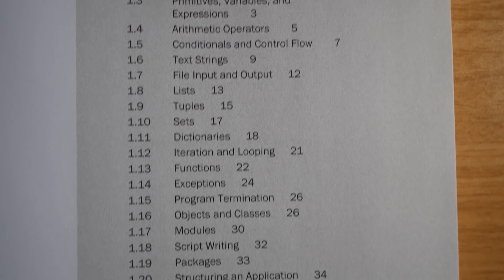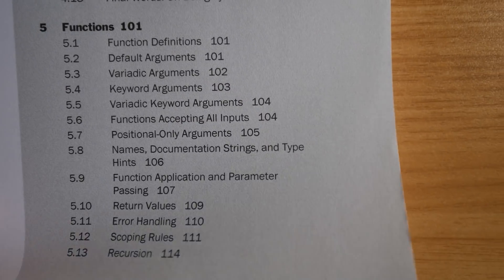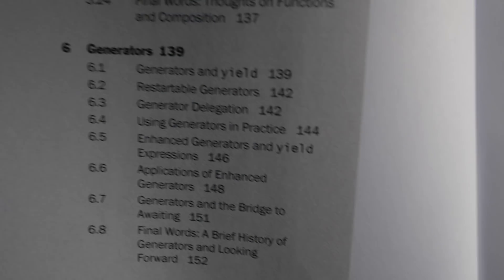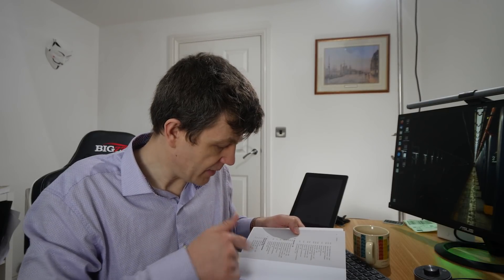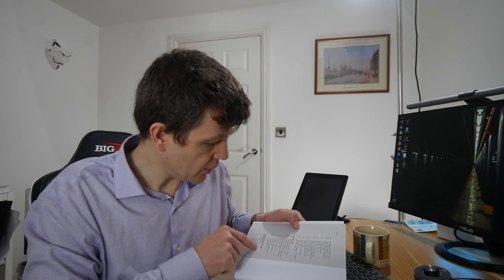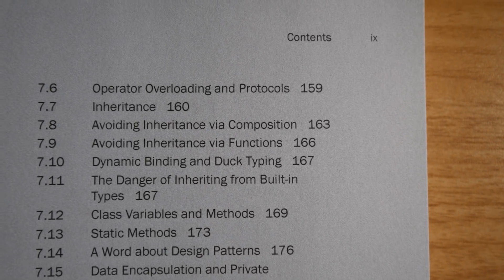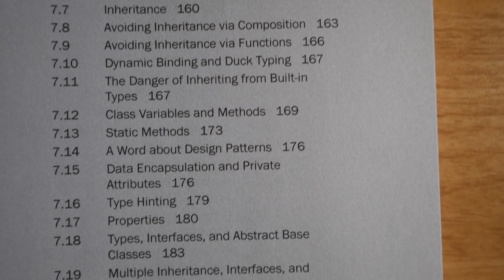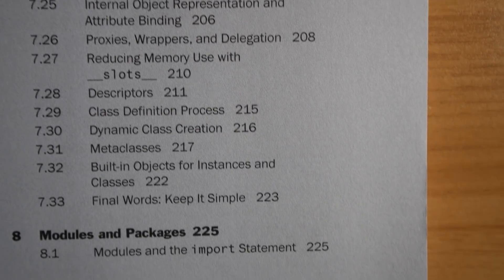So we have Python basics, operators, expressions and data manipulation, program structure and control flow, objects, types and protocols, functions. Chapter six is generators, which is an important topic for intermediate Python programmers. Then there's a really good section on classes and object oriented programming. And then it covers modules and packages, input and output, and some of the standard library modules.